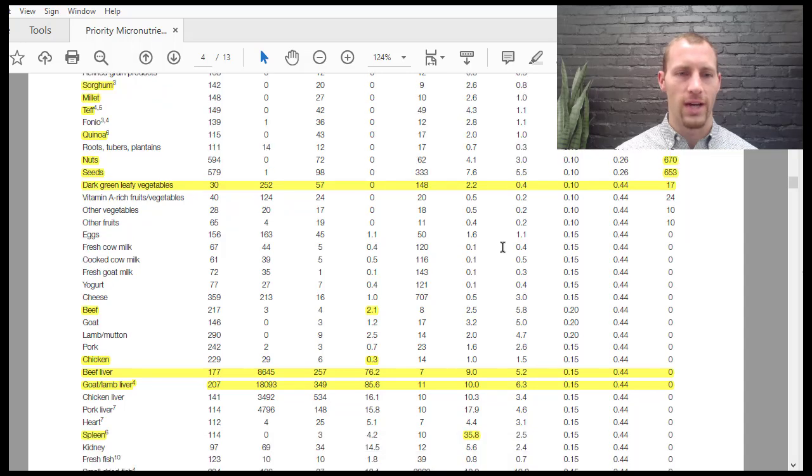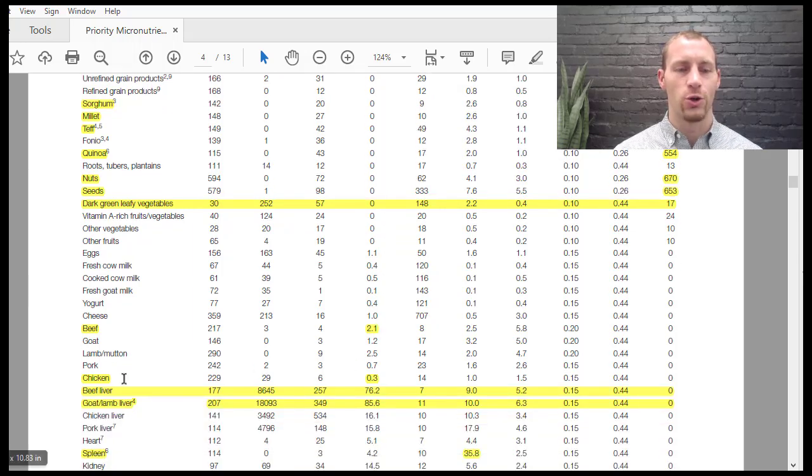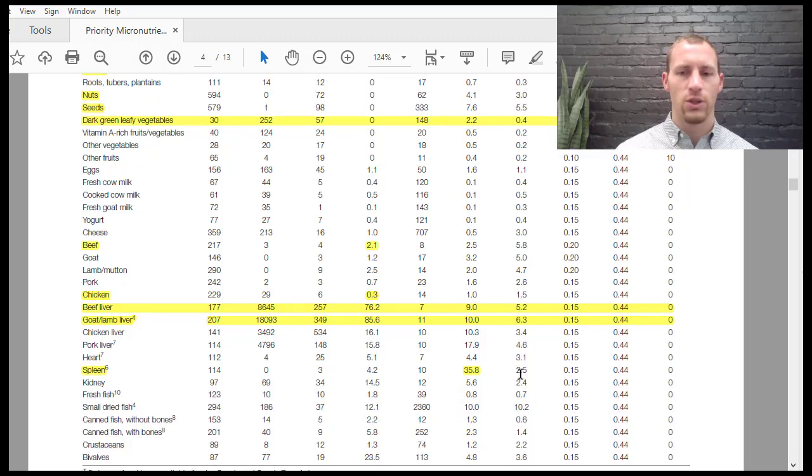Looking at beef liver and lamb liver, these are significantly higher in nutrients compared to dark leafy greens, even though dark leafy greens do have a decent amount of nutrients. Of course, dark leafy greens have zero vitamin B12 — B12 is only found in animal products. Also notable: chicken, which people think of as the healthier, cleaner meat, is not very nutrient dense compared to beef. Beef has way more B12, vitamin A, zinc, and iron than chicken.